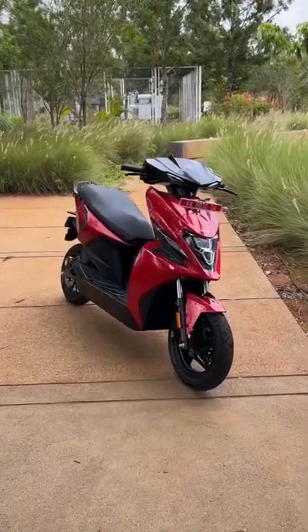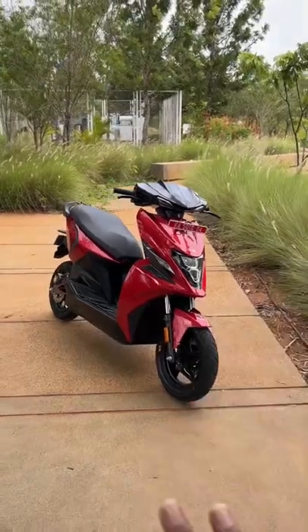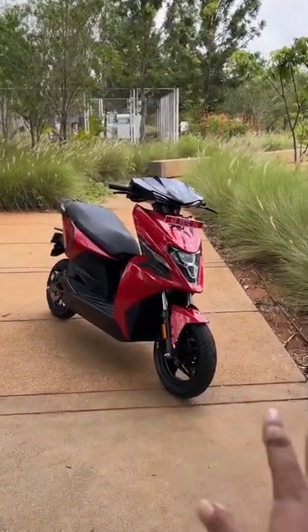Hello guys, welcome to Autobeam. This is the Simple Energy One scooter — we're going to ride it today in person. But before that, I'm going to tell you five things about it which are very interesting.